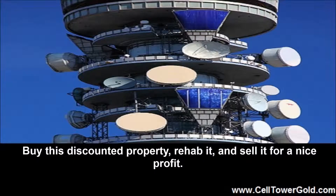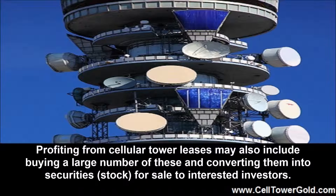Buy this discounted property, rehab it, and sell it for a nice profit. Profiting from cellular tower leases may also include buying a large number of these and converting them into securities for sale to interested investors.